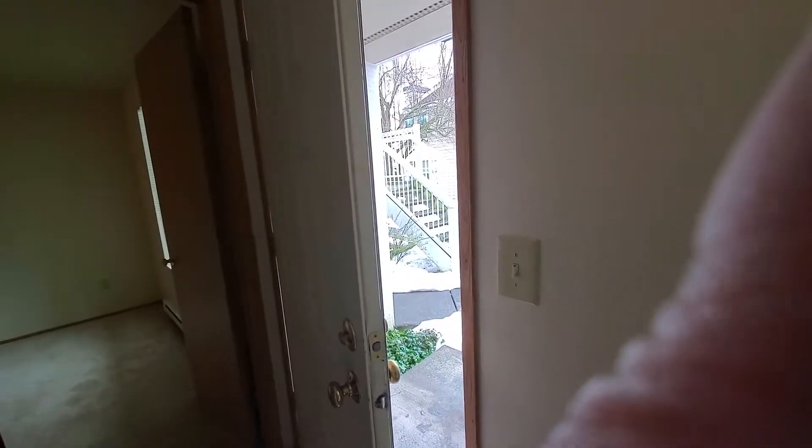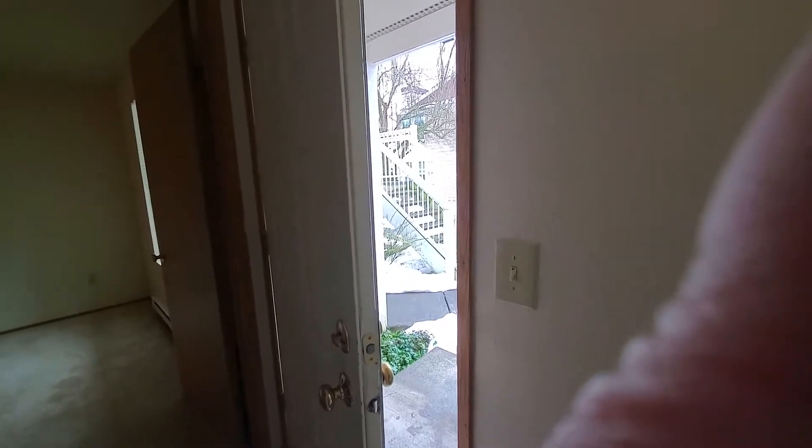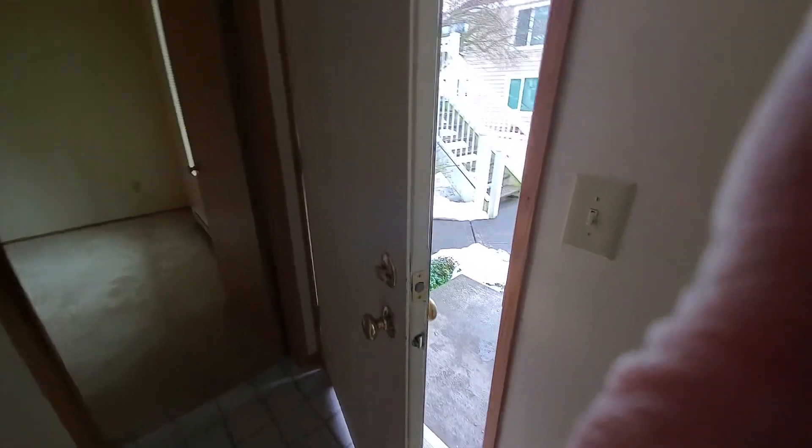Hi, this is Judy over at Englenook Court Apartments, and I'm in Unit I-107. It's a one-bedroom, one-bath, standing at the front door.